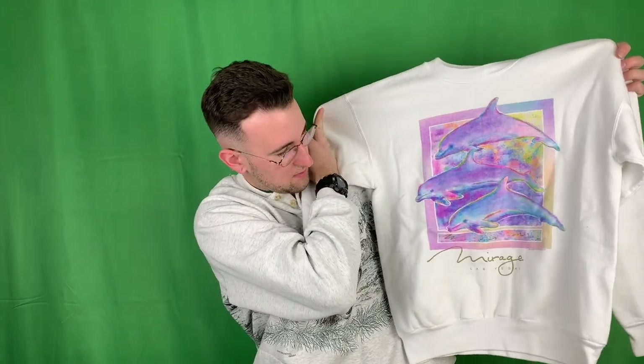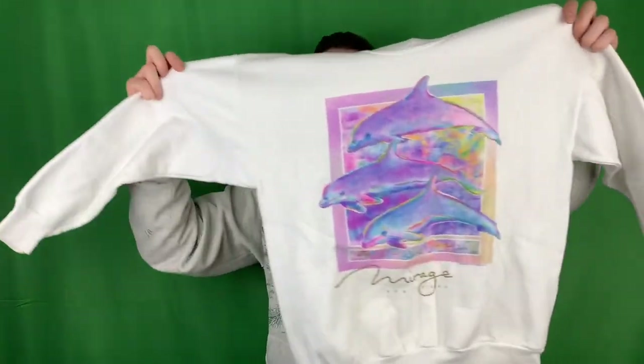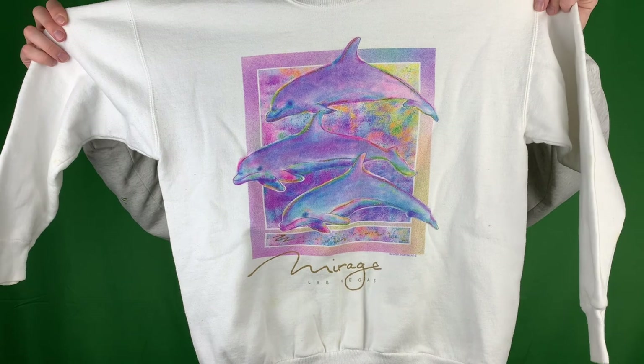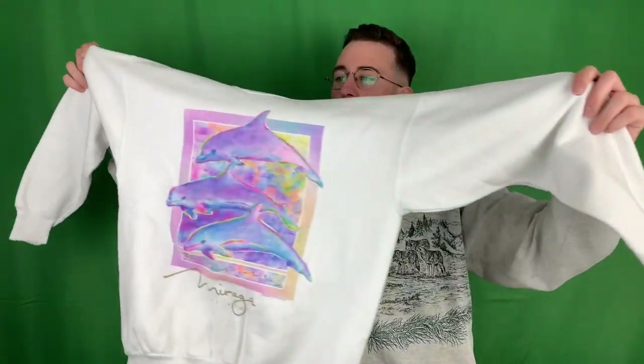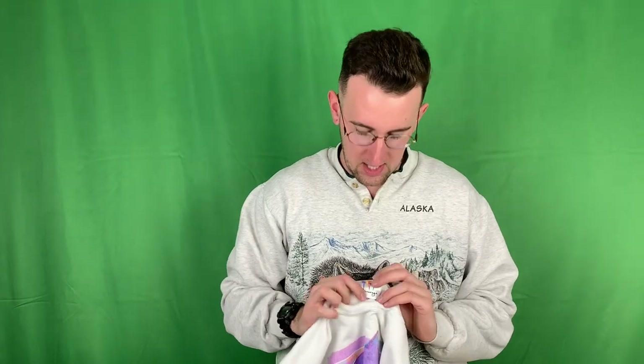Got a dolphin banger here. This is from the Mirage in Las Vegas. The color is actually pretty beautiful - almost like a Picasso or a pastel. A little bit of staining on the sleeve, I'll take care of that. This is actually on a Mirage Las Vegas tag, so authentic. Authentico.